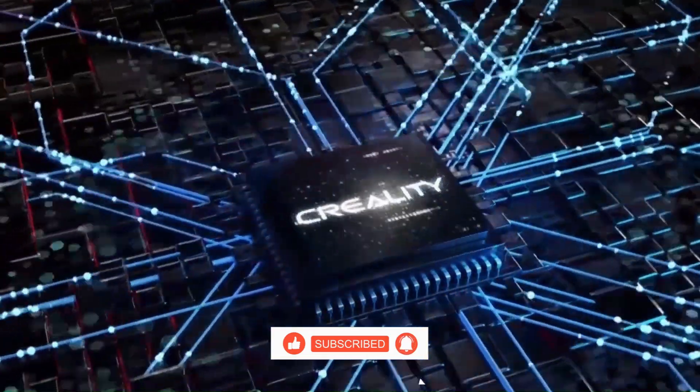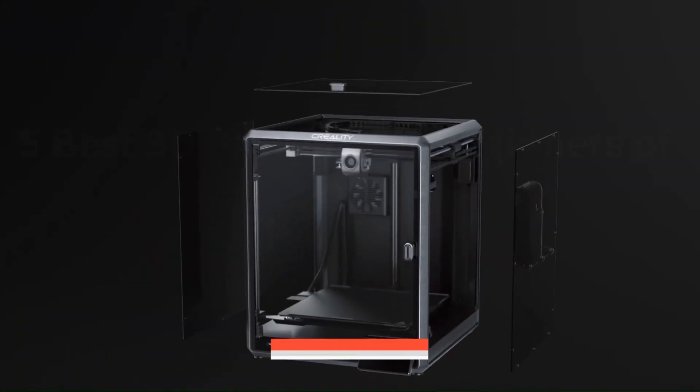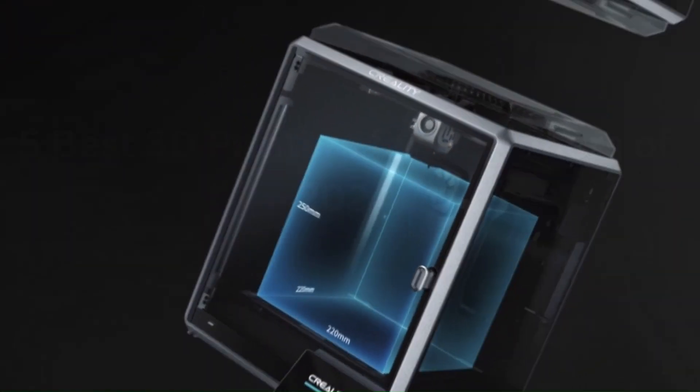These are the top models we recommend, whether you're a beginner, on a budget, a pro crafter or designer. Let's get started.